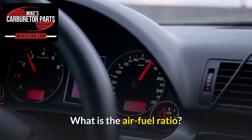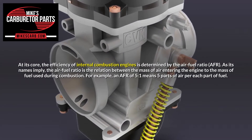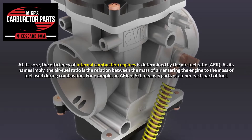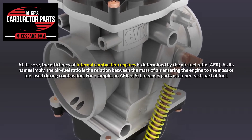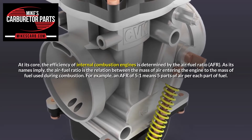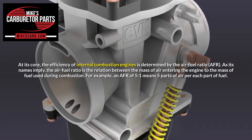What is the air-fuel ratio? At its core, the efficiency of internal combustion engines is determined by the air-fuel ratio, or AFR. As its name implies, the air-fuel ratio is the relation between the mass of air entering the engine to the mass of fuel used during combustion. For example, an AFR of 5:1 means 5 parts of air per each part of fuel.